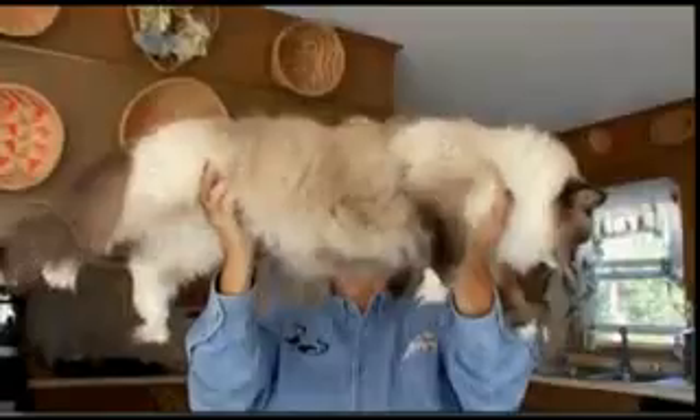Fat cat? Nope, just really big-boned. Ragdoll cats are the biggest around. In fact, some males have tipped the scales at 35 pounds.